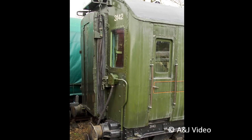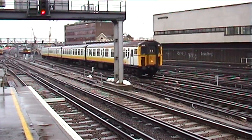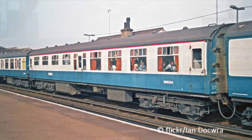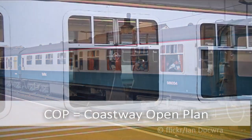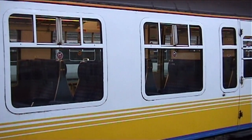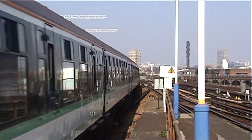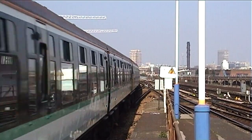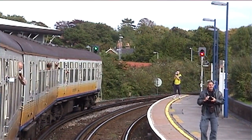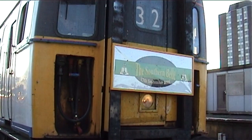These classes replaced the earlier slam door four-units which had been in use since the 1930s. Some units had a buffet car included which was designated four-BIGs, however these were transferred to the South-West network or rebuilt into 4COP units by the time Govia took over the franchise in 2001. Govia inherited all surviving Phase 1 units and 35 Phase 2 units, of which only four Phase 1 and eight Phase 2 units would receive the new Southern green livery. Replacement began in 2003 with the arrival of Bombardier's Class 377s, with the last of the fleet being withdrawn on 19th November 2005 after working a farewell tour.